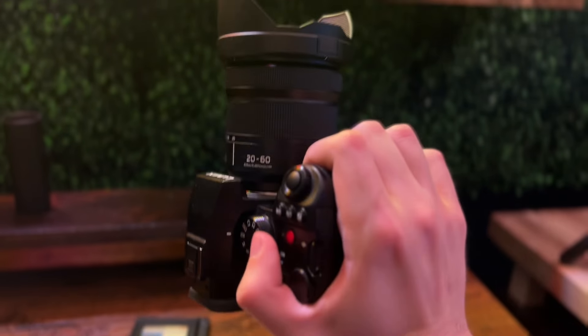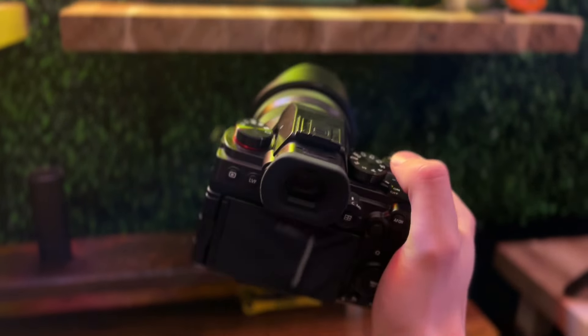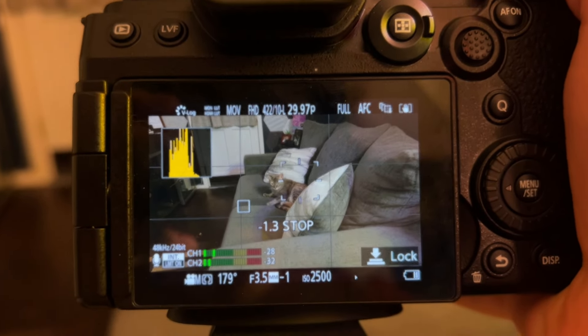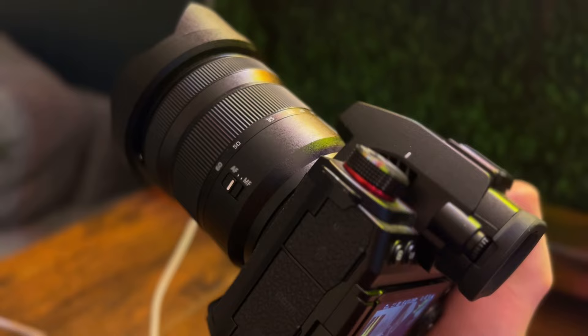Before we start though, the camera that I'm recording all of this on is the Lumix S52. It was about $2,200 and it's a step away from being Netflix approved for actual movies, and I think that's pretty cool.